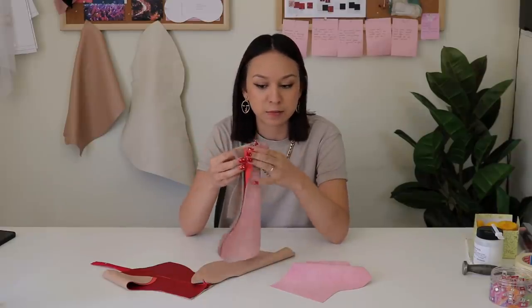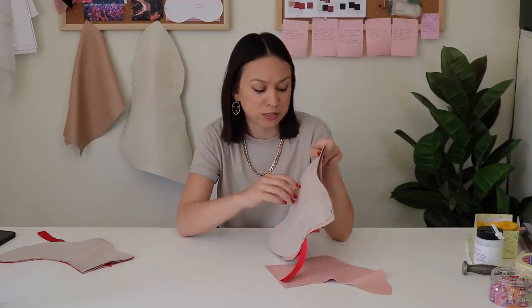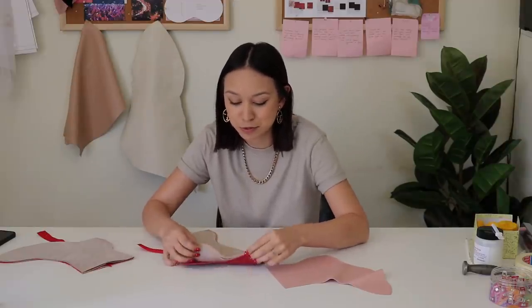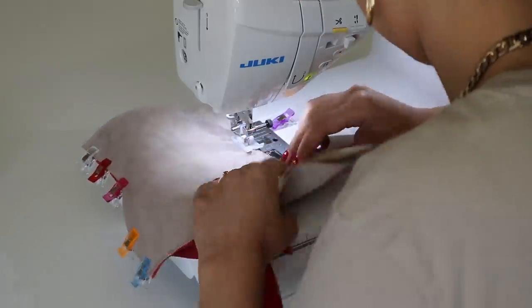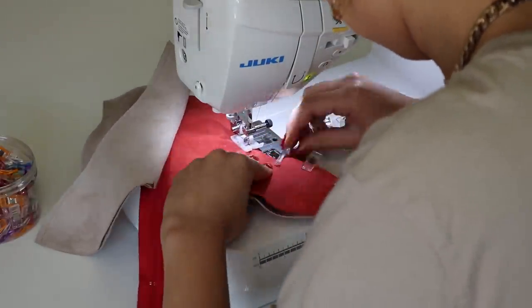I feel like this might be the scary part to some people, but it was not scary to me — probably won't be scary to you either because most of you are seamstresses; this is the easy part. I'm supposed to place my pieces right sides together, put a strip of glue to hold it, and then sew it. But I feel pretty confident in my sewing skills to sew this seam without the leather moving around, so I'm just going to use my good old fashioned clips that I love when working with faux leather.